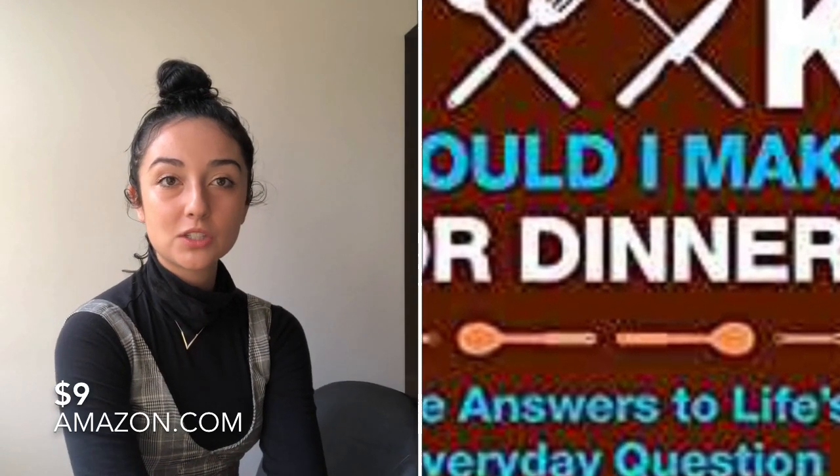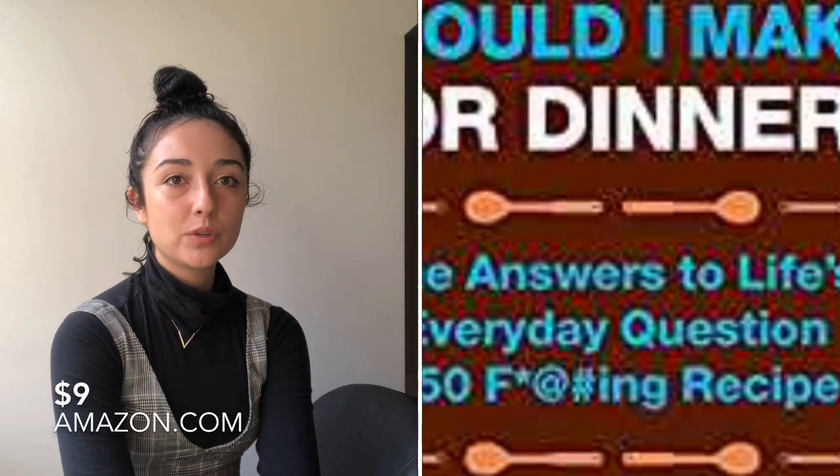If you have a boyfriend who likes to cook or wants to get into cooking, I thought this cookbook was really great. You could pair it with maybe a couple cooking tools. It would actually be really fun to give him the cookbook, and then a week later for a date night you could buy all the ingredients for one of the recipes and cook it together.